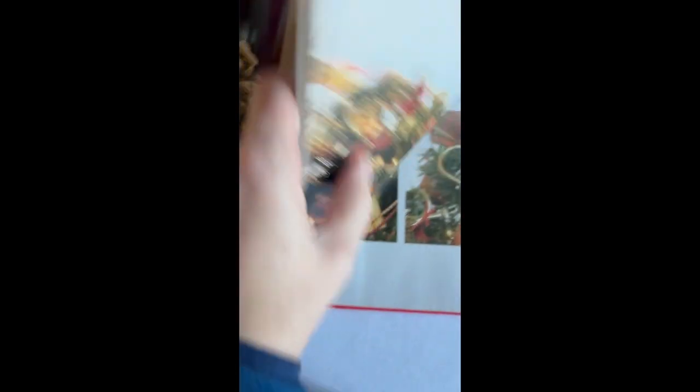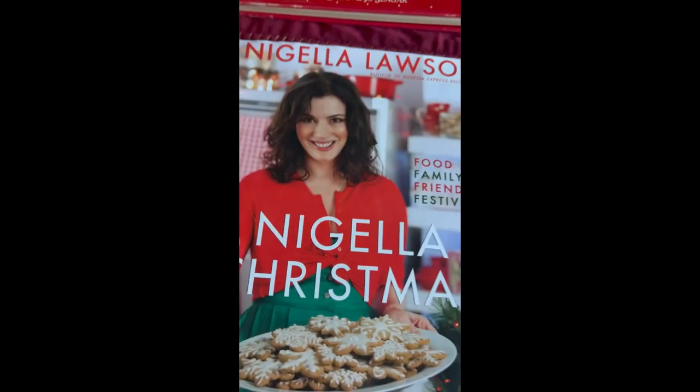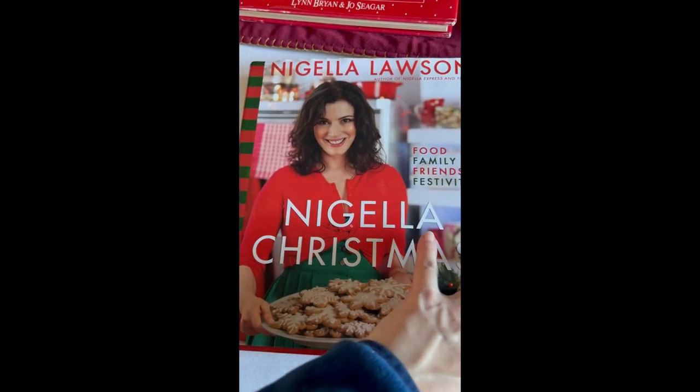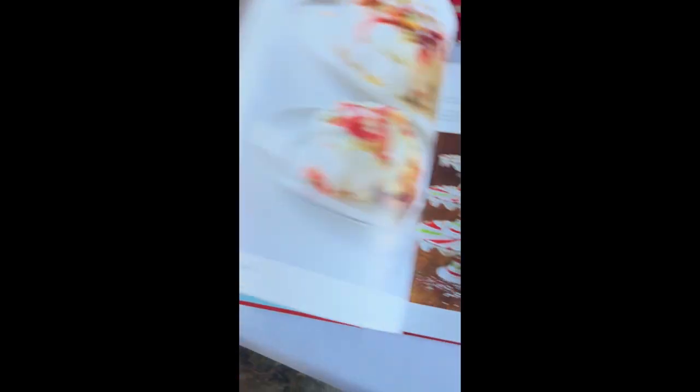This one was great. I'm a big Nigella fan, so I will be trying some of these recipes for sure, probably in January. The photos were really well done, I thought.